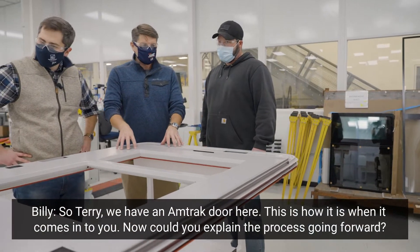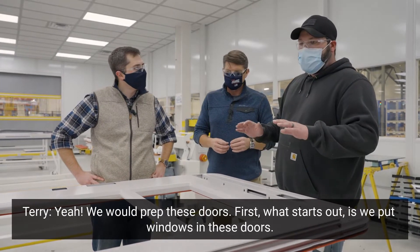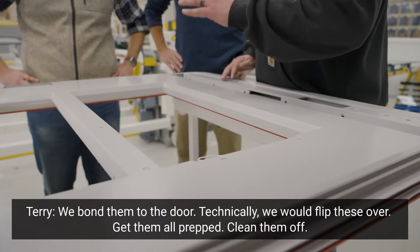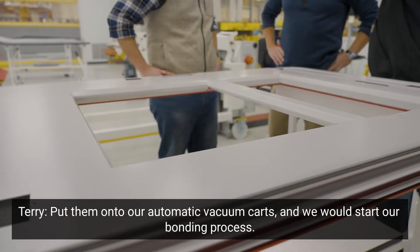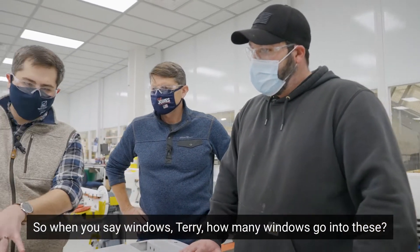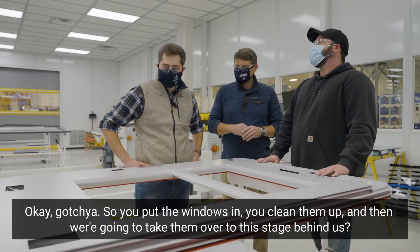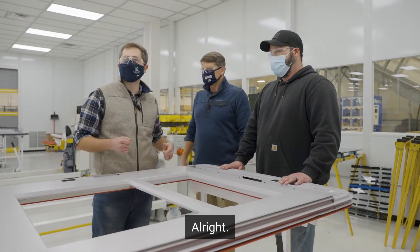So Terry, we have an Amtrak door here. This is how it is when it comes into you. Could you explain the process going forward? We would prep these doors — first, what starts out is we put windows in these doors. We bond them to the door. We would flip these over, get them all prepped, clean them up, put them onto our automatic vacuum parts, and we can start our bonding process. How many windows go into these? Just one — it's two sections but it's one piece of glass. So you put the windows in, clean them up, and then we'll take them over to the next stage.